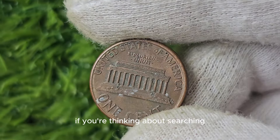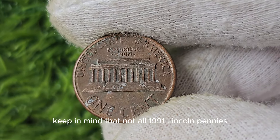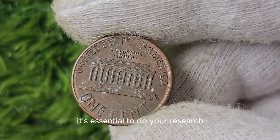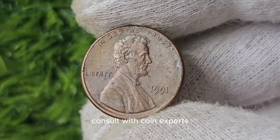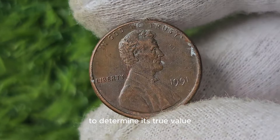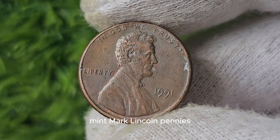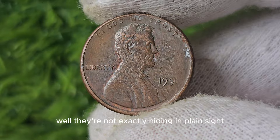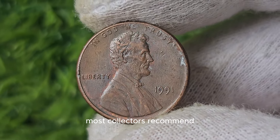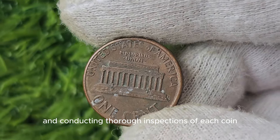If you're thinking about searching for one of these rare gems, keep in mind that not all 1991 Lincoln pennies without a mint mark are worth a small fortune. It's essential to do your research, consult with coin experts, and potentially have your coin professionally graded to determine its true value. Most collectors recommend scouring through rolls of pennies from that specific year and conducting thorough inspections of each coin.